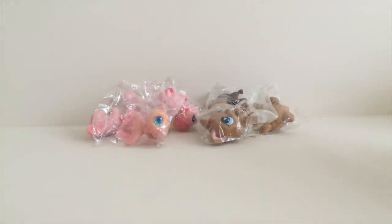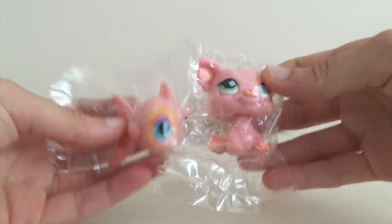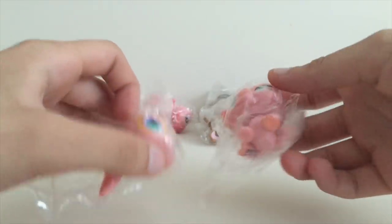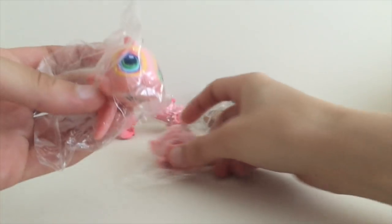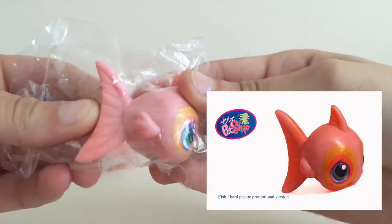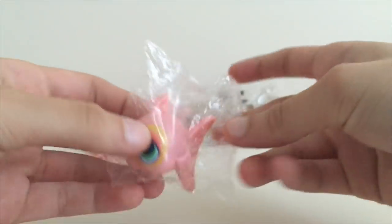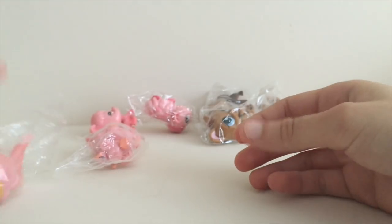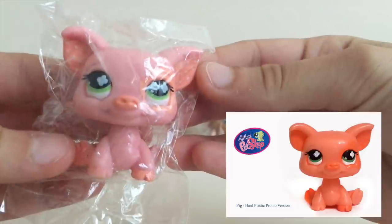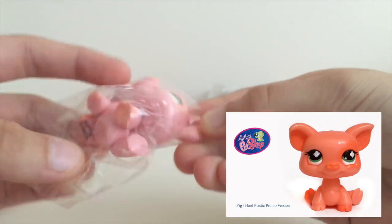First things first, we saw original pictures of the fish and then this pig. We were thinking that these two would be at least real because the fish — as you can see in the photo — looks very similar. There's a Hasbro stamp, the plastic is really hard. Same with the pig — they look very similar, but there's no hole and no magnet.